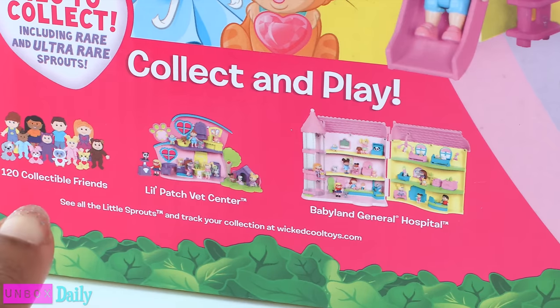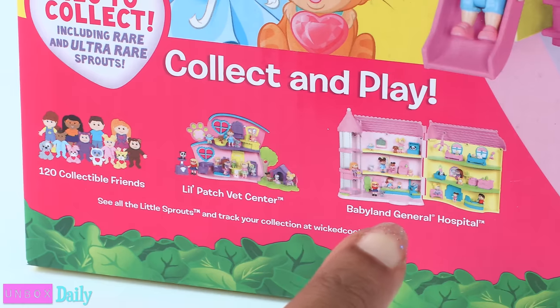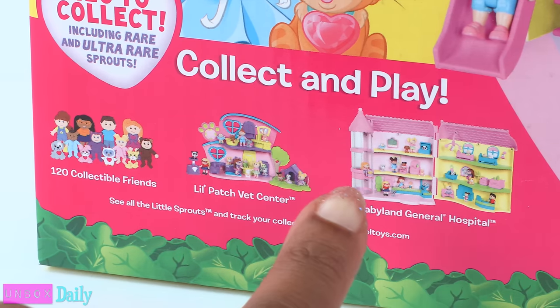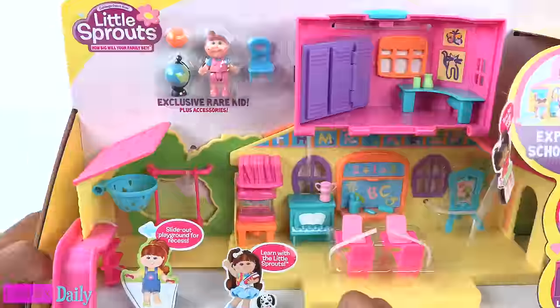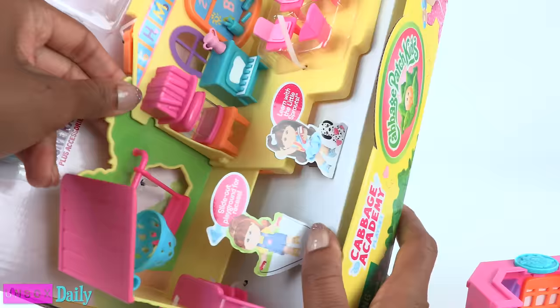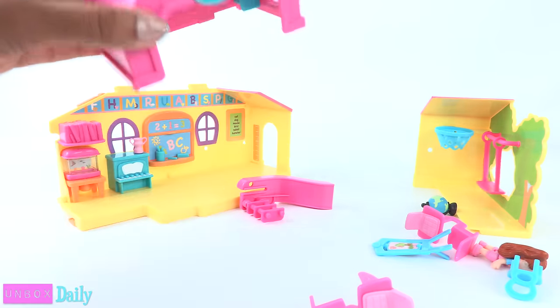At the bottom you can see other items to collect and play — there's a Babyland General Hospital, that's cool. Let's take this out of the box for a closer look. Out of the box, some assembly is required.